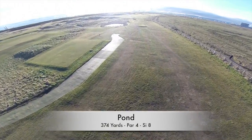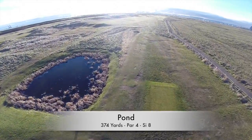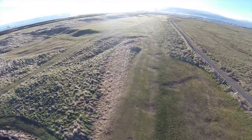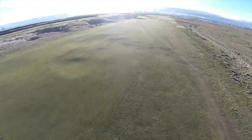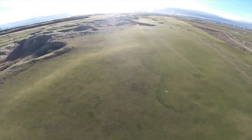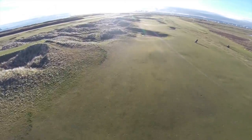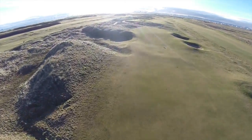Although you're teeing off over the pond which gives the hole its name, it really shouldn't come into play on this straightaway par four. The best line off the tee is just right of centre, but that deep cross bunker awaits any mishit approach. Again, a tricky two-tier green means you need to ensure your clubbing is correct to minimise landing well into three-putt country.